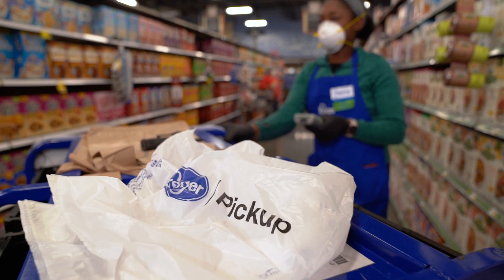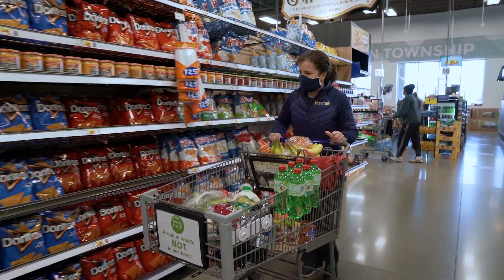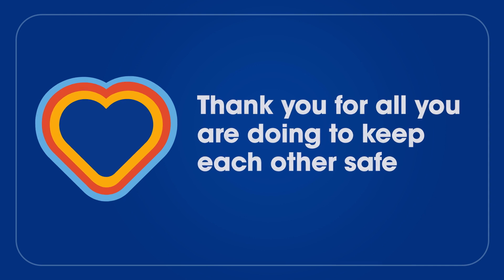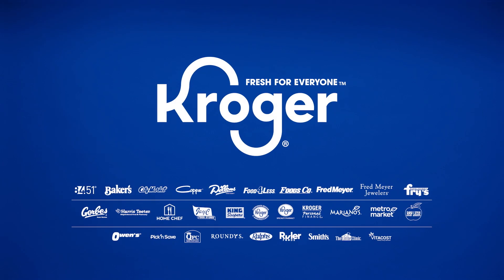Now more than ever, it's important that we take care of each other and those around us. Thank you for all that you are doing to keep each other safe. And as always, thank you for shopping with us.